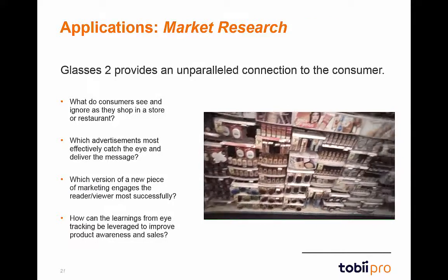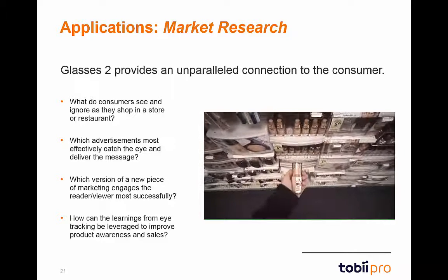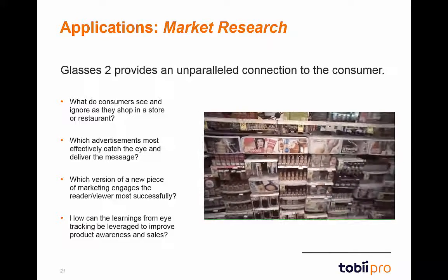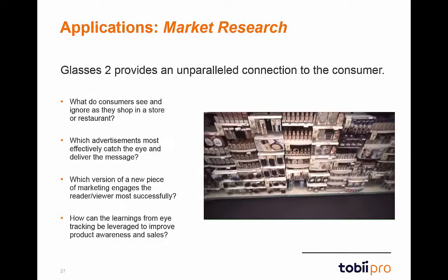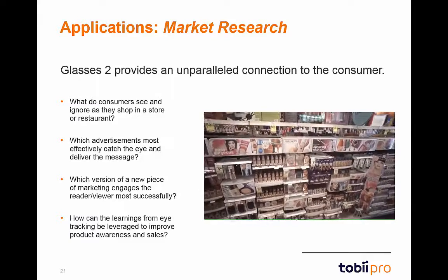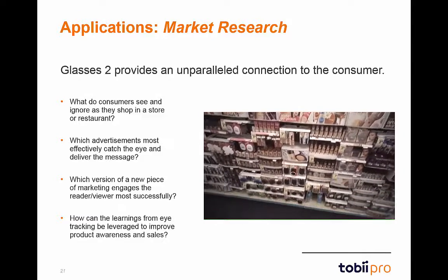Market research is another fantastic application area for Glasses 2. There is a wide range of research objectives that can be attained with Glasses 2. For example, if you were looking at a shopper's movements, you could see which product received the most attention, which item was ignored, or was there a particular group of products on the shelf that they noticed first.